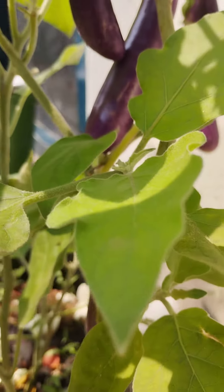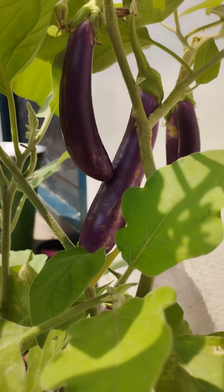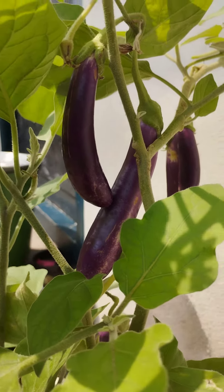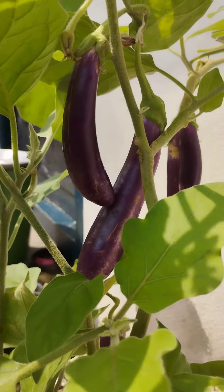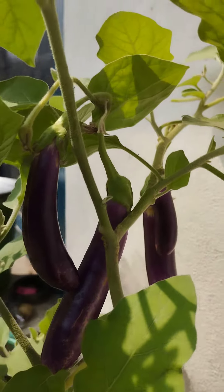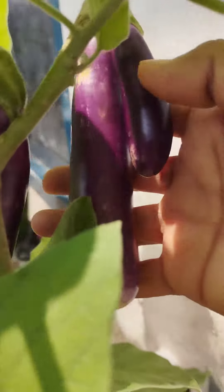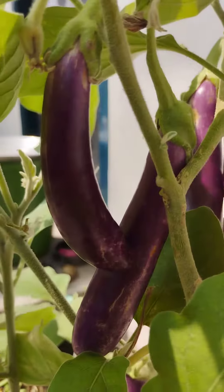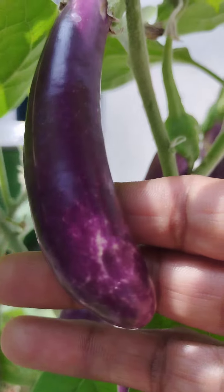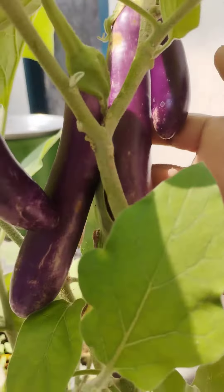Hi friends, welcome back to my channel, Maggie Collections. This is our brinjal plant from our Eden garden. There are so many brinjal plants — a small brinjal garden is also there. You can see here, very healthy and tasty — my favorite brinjal plant. These are small plants but give very healthy and big-sized brinjals.